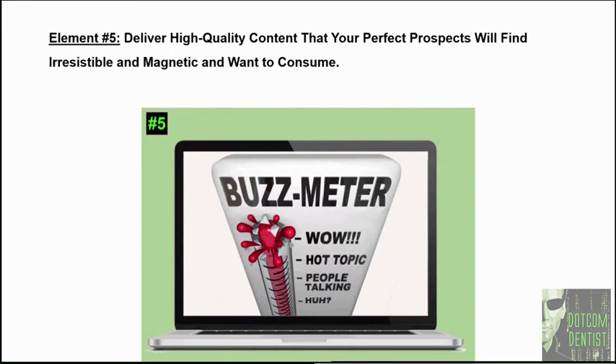Let's take a look at element number five: deliver high quality content that your perfect prospects will find irresistible and magnetic. High quality content is one of the hallmarks of a high converting dentist website. How many dentists don't put anything on their site other than the services — it's like a menu at a restaurant. You need to provide quality content they want to consume, content that gives them information they're looking for, and content that actually moves them in the direction of your office — meaning it is persuasive in its approach. I didn't say cheesy, salesy, or used-car-salesman. You can write compelling content, and the formula for that is based in the science of why people do what they do.